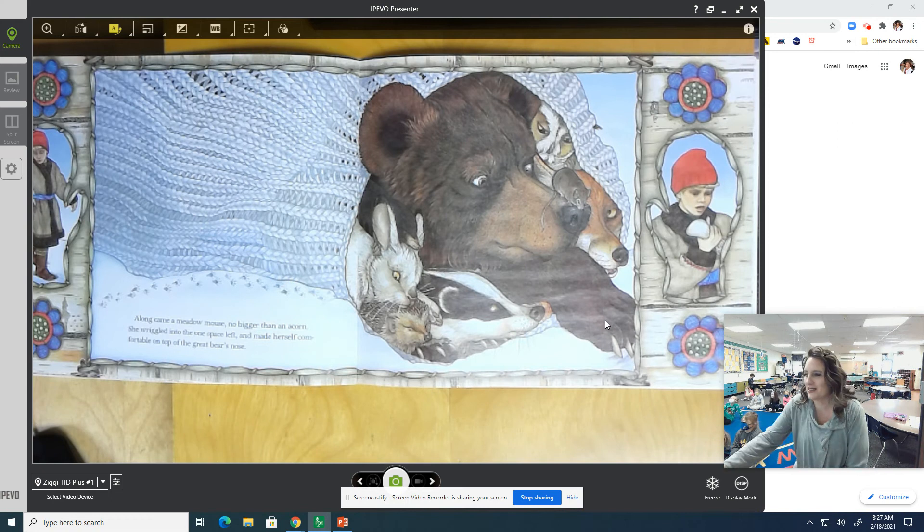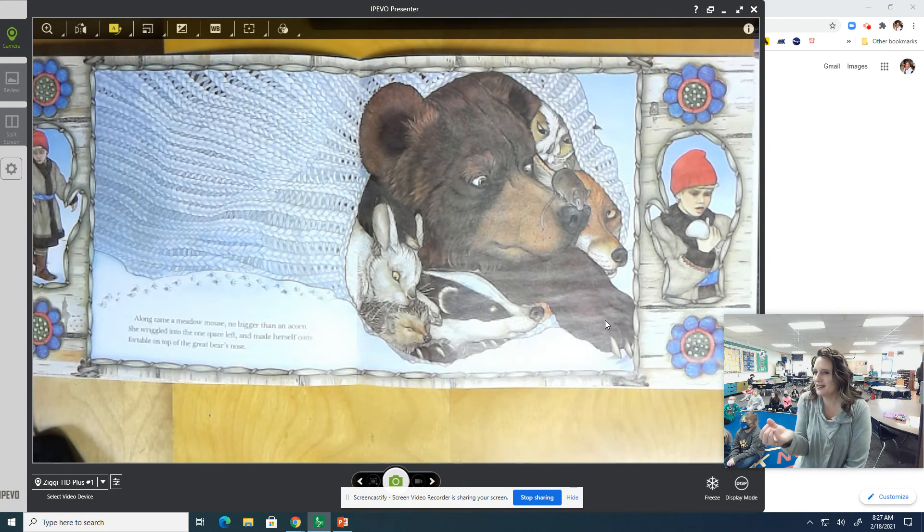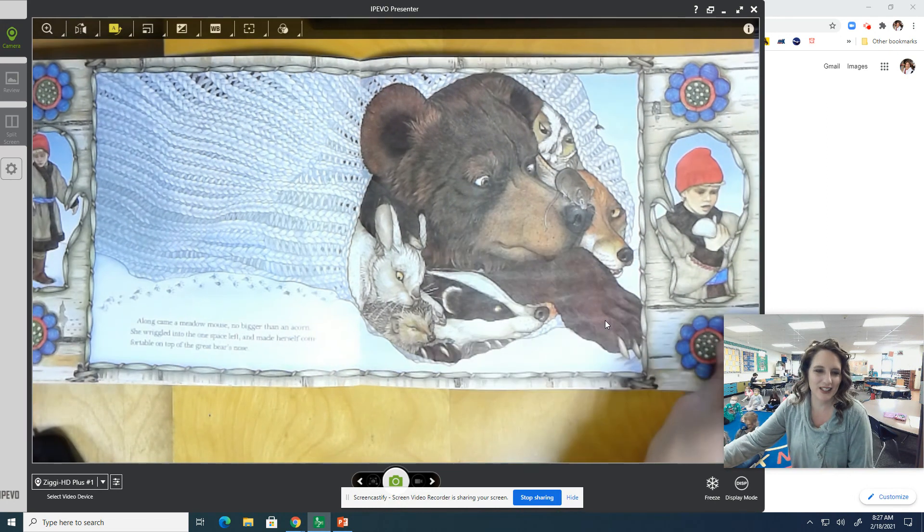What do we notice in the mitten now? Yeah, the boy Nicky — and what's he looking at? What's his face telling us? He's looking in his hand and he sees he has one mitten, but it's like, oh no. Does he have another one? And what did Baba say? She would look first to see if he was safe and second to see if he had his mittens. Do you think he's going to have both his mittens? No!